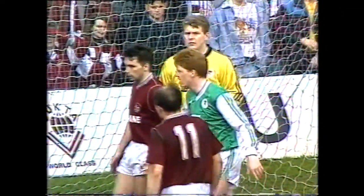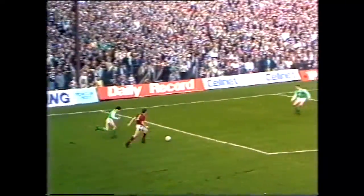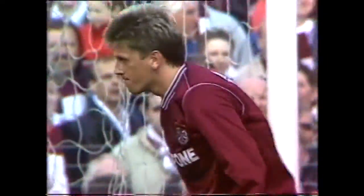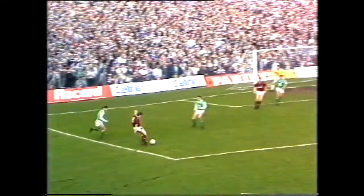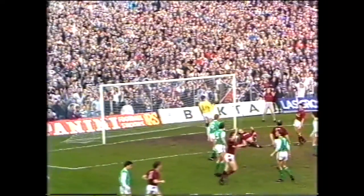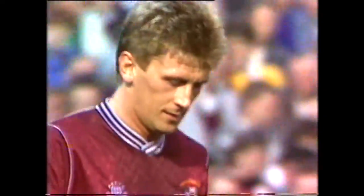This corner will be taken by Gary McKay. In the short corner again, only one Hibs player going out. McKay plays it in, and it's Ian Ferguson who turns it over. Hibs may live to regret this policy of sending only one man out for the short corner. There was Gary McKay driving it in and Ferguson going for the ball — he couldn't direct it under the bar.